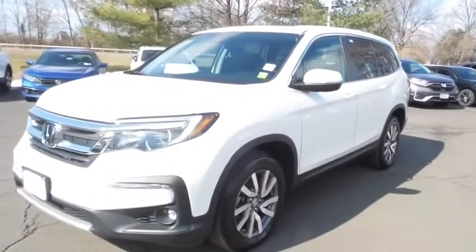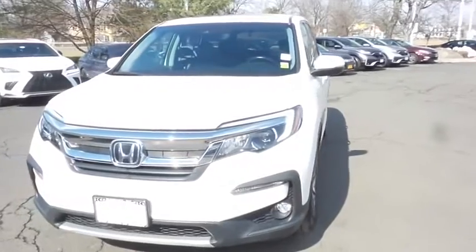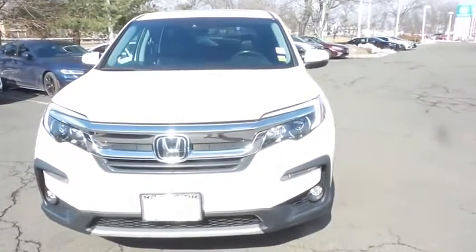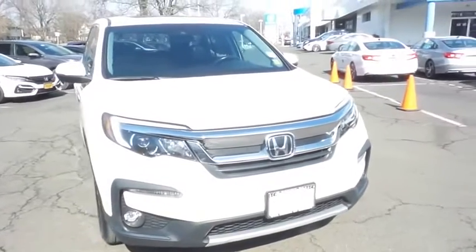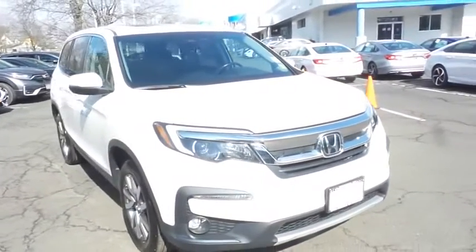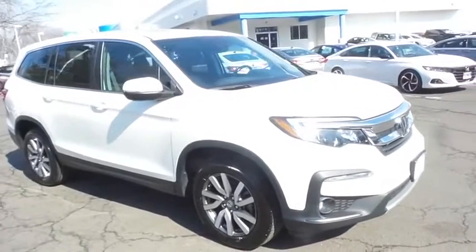You're reviewing a gorgeous 2019 certified pre-owned Honda Pilot EXL all-wheel drive, finished in white diamond pearl paint with black leather seats, powered by a 3.5-liter iVTEC V6 engine and a 9-speed automatic transmission.